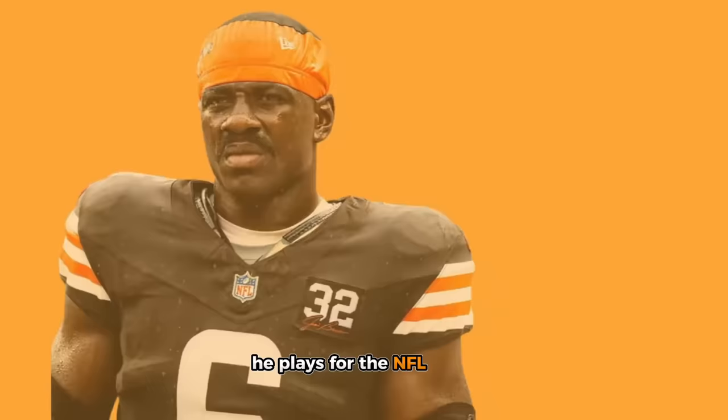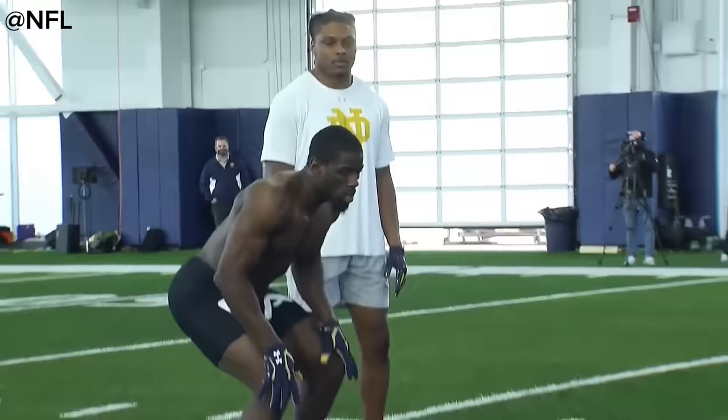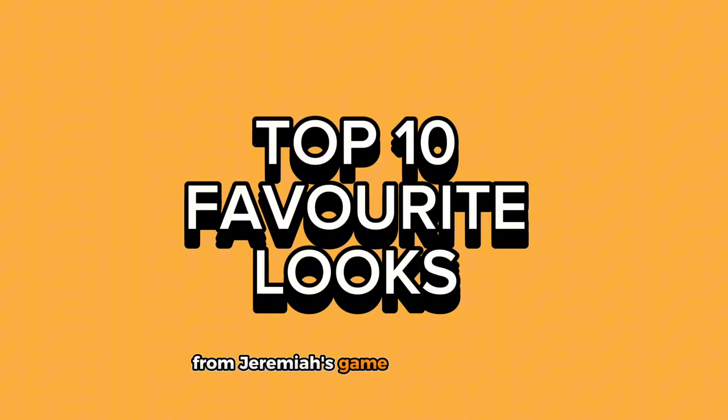Jeremiah Owusu-Koramoah is an American football linebacker who plays for the NFL team Cleveland Browns. He grew up in Hampton, Virginia, with his Floridian mom and Ghanaian dad. Despite being born in the United States, Owusu-Koramoah tries to embody his ancestors every day. Let's look at how he's become the poster child for African representation through our top 10 favorite African looks from his game days this season.